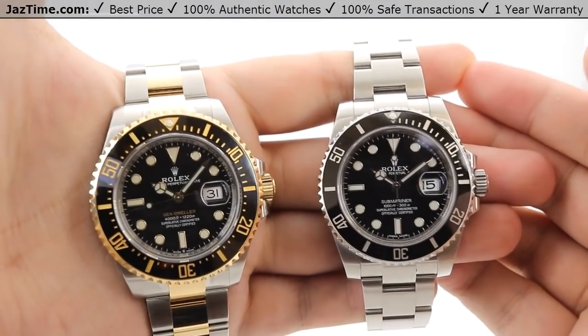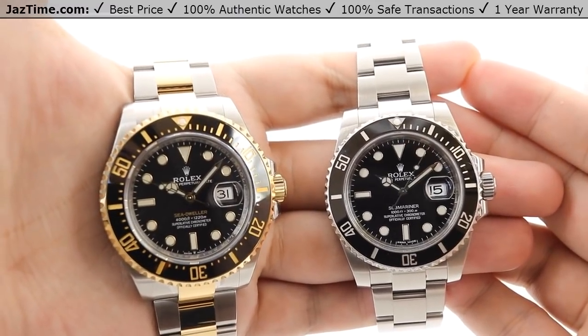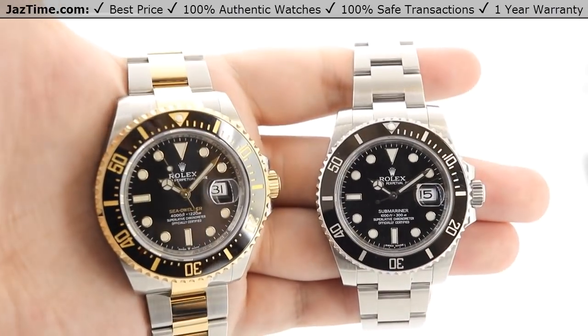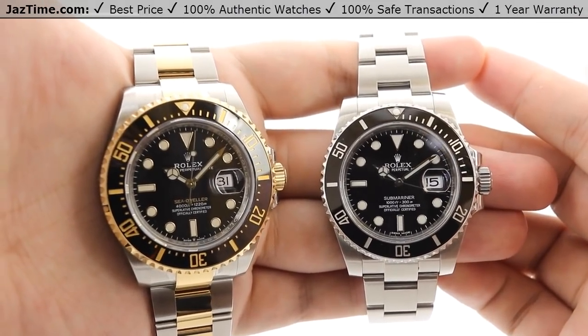Hey guys, this is Kevin over at JazTime.com. JazTime.com is an online store that buys and trades authentic luxury watches. We make these videos so our customers can easily choose the best watch for themselves in the comfort of their own home. We offer the lowest prices anywhere online, and if you want to know the price of the watch, simply click on the links in the description below. We would greatly appreciate it if you would buy a watch from JazTime.com.